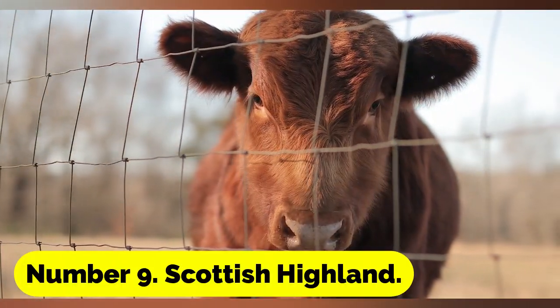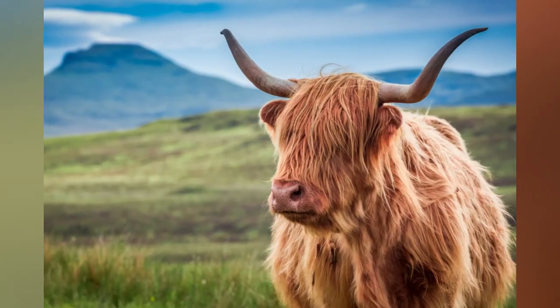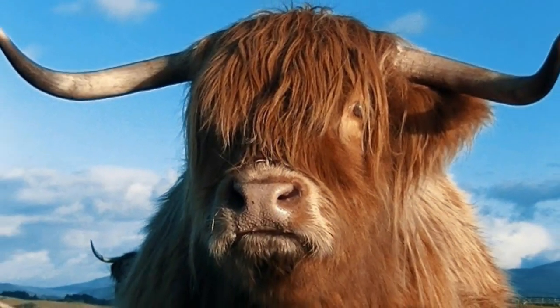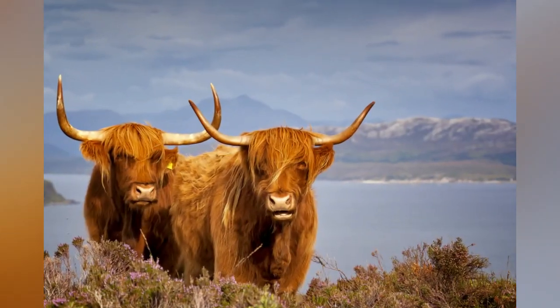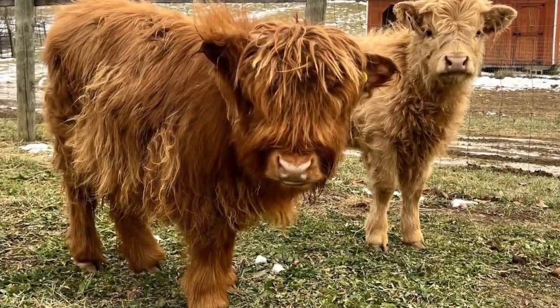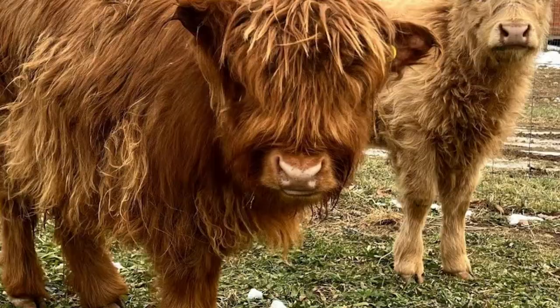Number 9: Scottish Highland. The Scottish Highland is a historic breed that was developed for life in the mountains and in cold climes. They are employed for both dairy and beef. This hardy breed is stocky in form and has a lengthy coat. They are perfect for living on little farms and environments that suit them.